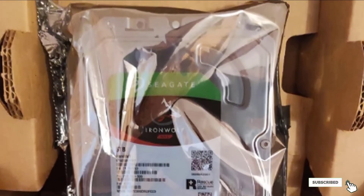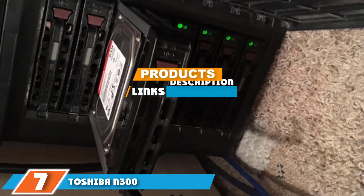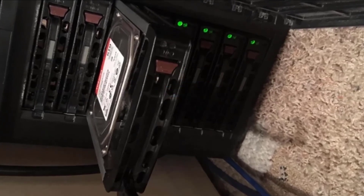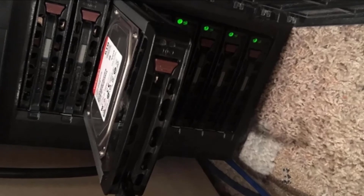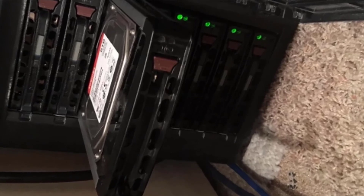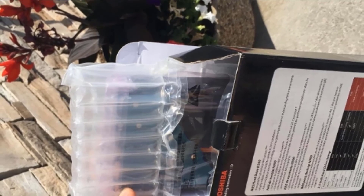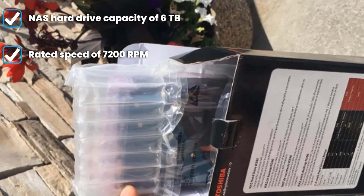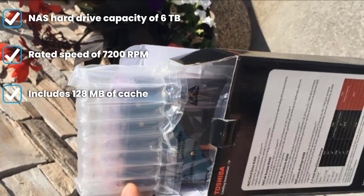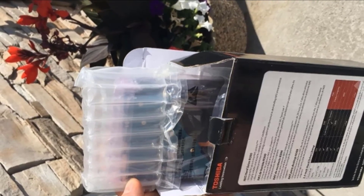Moving on to number seven, we have the Toshiba N300 6TB NAS internal hard drive. This is yet another NAS hard drive from Toshiba, which is quite similar to the previous one in many ways, except for its storage capacity. Toshiba's N300 NAS hard drive can be a great option if you want something that offers great value for money, primarily thanks to its price despite having a capacity of 6TB in total.